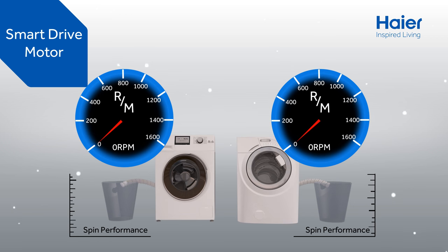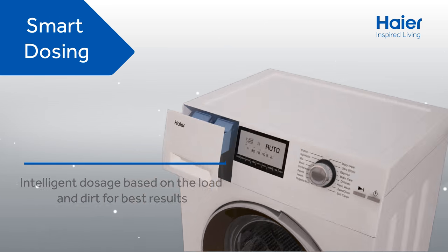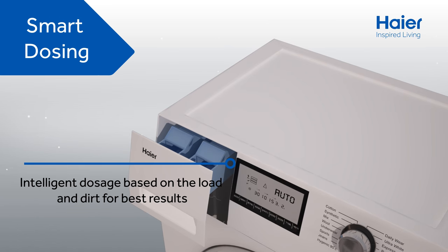Super high speed spin eliminates much more water than a conventional washing machine. Save detergent, save softener, save water and still get the best result.